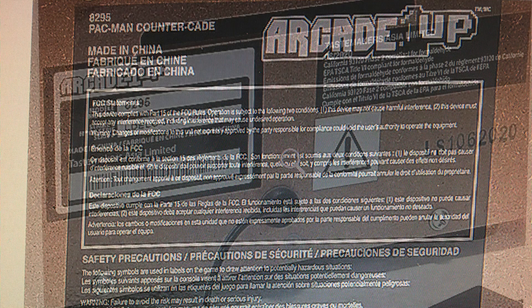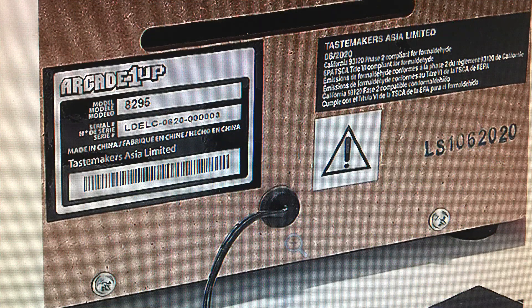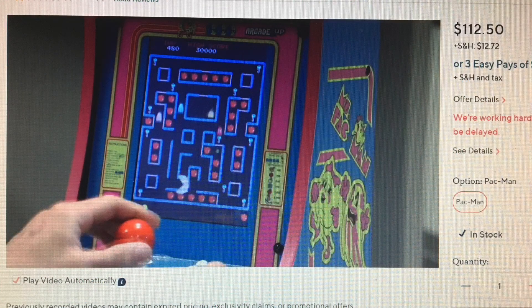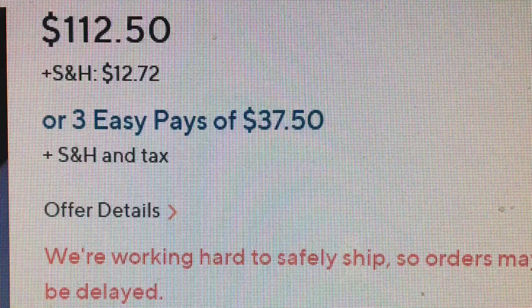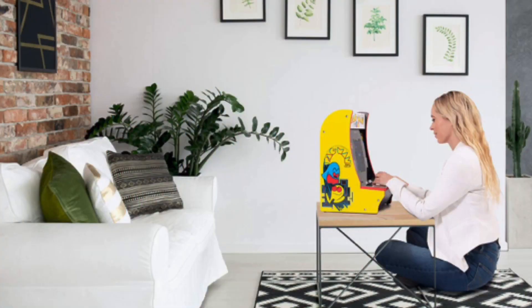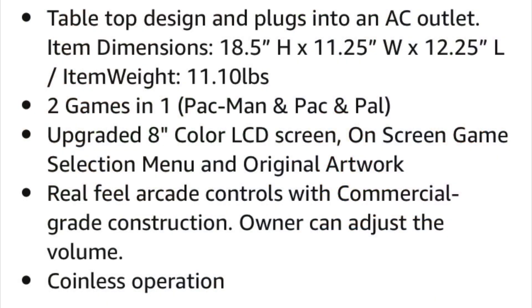If you go to Arcade1Up's website, they're sold out — they're not there. I know you can buy directly from their website, but sometimes it's actually more money to buy from the Arcade1Up website. You can actually go to QVC or even Amazon and find a cheaper price than the Arcade1Up website. I've noticed that when I'm just kind of fishing around.